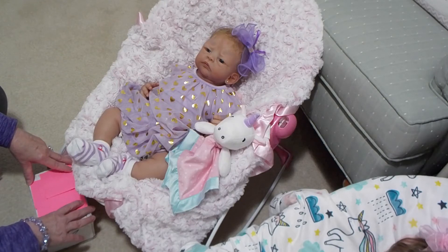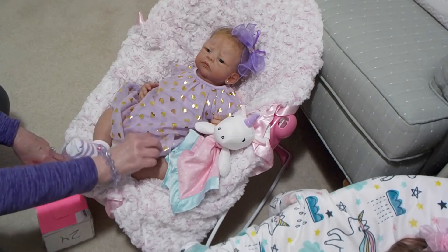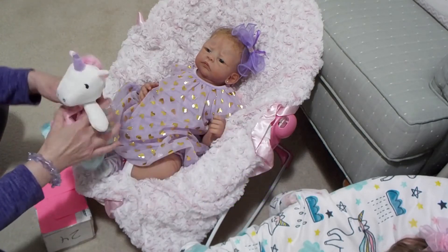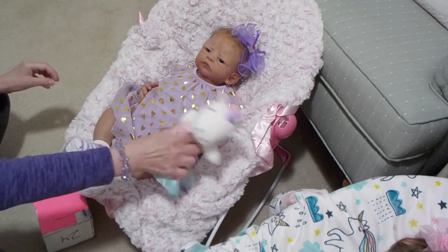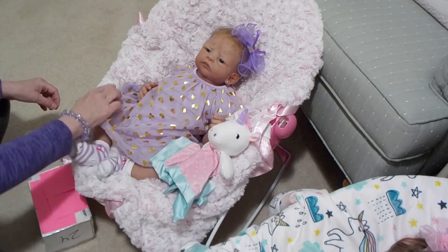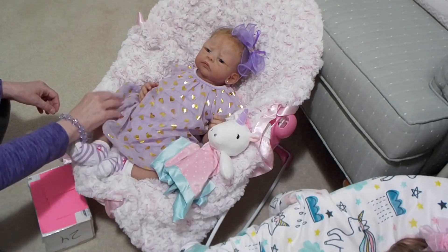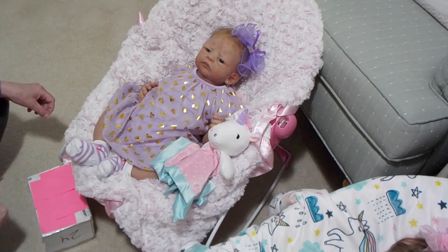I've got happy mail and to help me open up my happy mail I've got my sweet Laura Jane with me. She's got a little unicorn lovey and she's wearing her little heart bubble romper, which I just love on her.